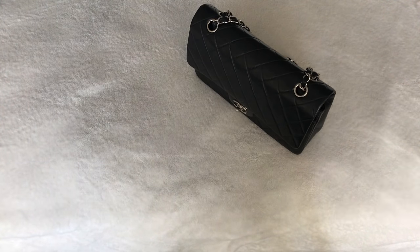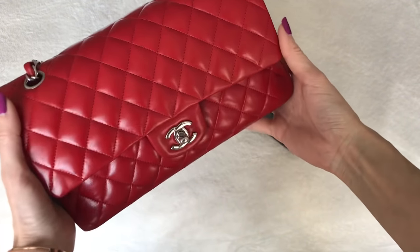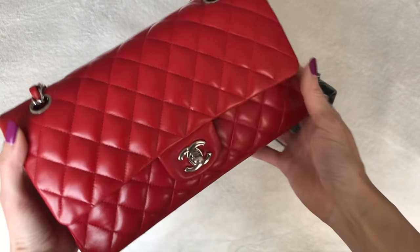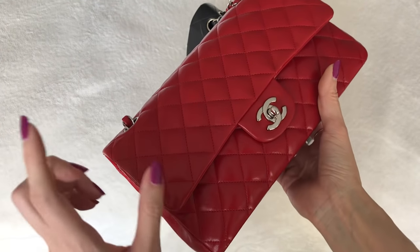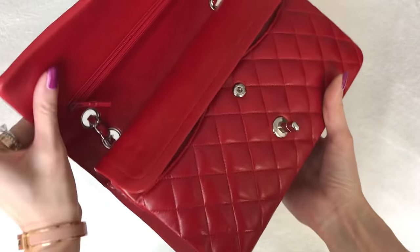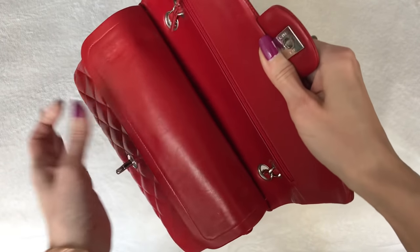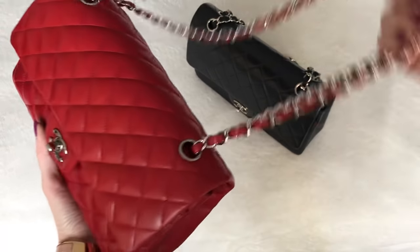I also have the red one in lambskin. I got this over the holidays just last year, and I have to admit I've been using the red one more than the black one, which is kind of a surprise — but I've been loving this pop of cherry red. The same thing applies: the chain length is the same, so not super comfortable wearing it crossbody, although I have worn it crossbody once or twice. This bag is about 10 years old — I also purchased it pre-loved — and you can see there's indentation again. Not something to be too bothered by, but something to keep in mind if you're looking to buy a new bag.